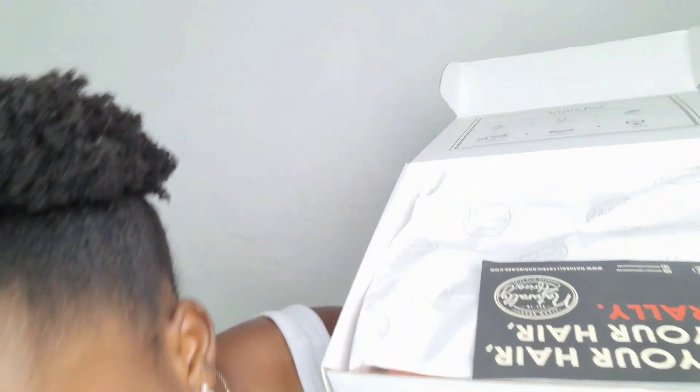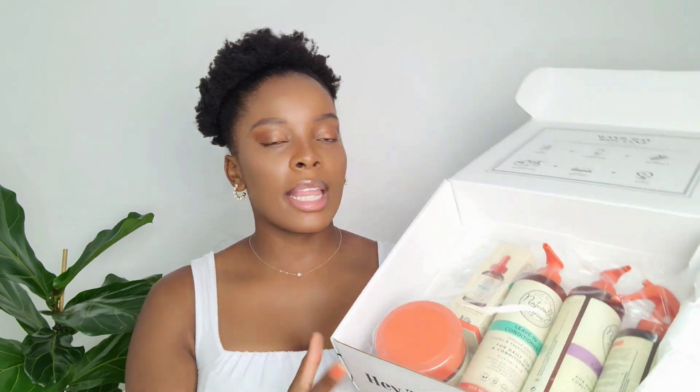So when you open the box — wow, something just flew out the box! When you open the box you get this hello note and then all the products that Naturally Africa has. In this month's wash day box, that's all that you get. By the way, the boxes are always limited, and one of you guys is going to get their hands on all of these products.